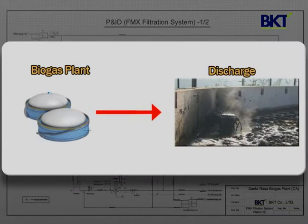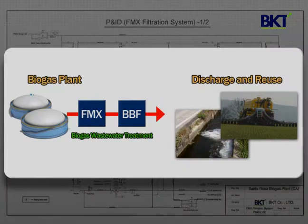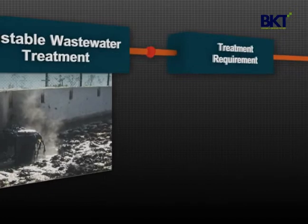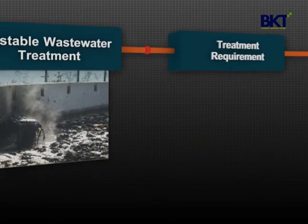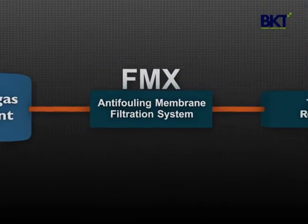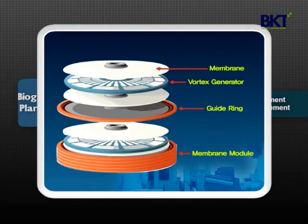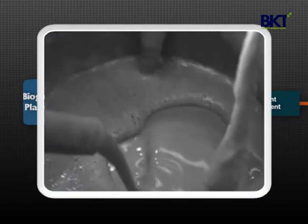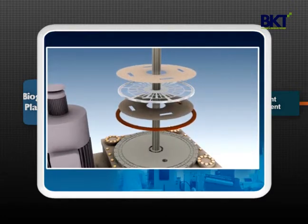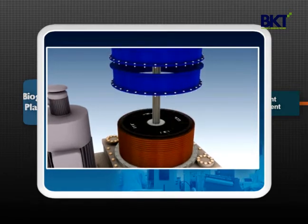Biogas plant wastewater management is not a minor issue, but a main issue that needs to be addressed properly from an early planning and design stage. Unstable wastewater treatment could be a bottleneck for successful implementation of biogas plants. BKT's anti-fouling membrane filtration system, called FMX, is a proven performer that treats anaerobic digestate without succumbing to fouling problems common for conventional membrane systems. Rotating blades between the membrane surfaces of FMX generate what are known as CARMEN vortices and maintain turbulent conditions on the membrane surfaces to minimize membrane-fouling propensity.